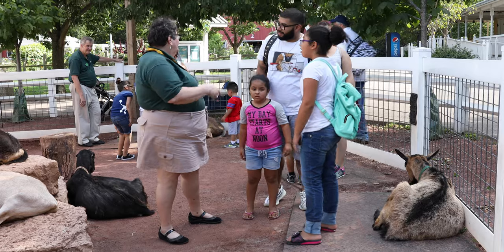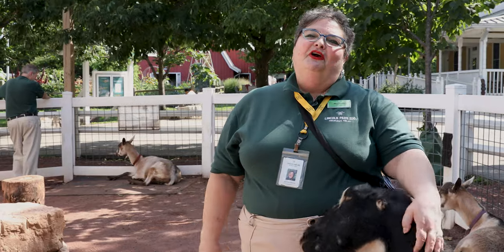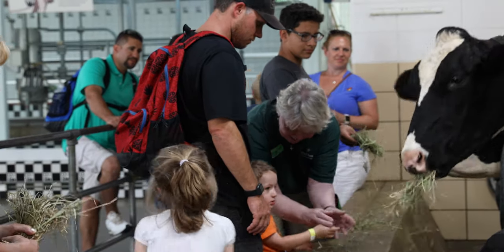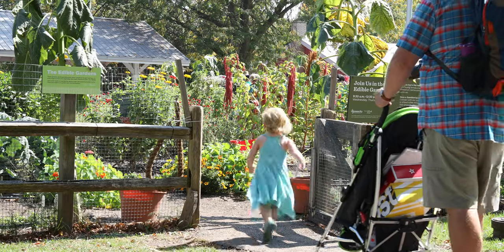My grandparents had a farm when I was growing up. They had inspired me to get involved with the zoo, and I could be at the farm with animals that I loved. One of the benefits is being part of a volunteer community where we get together and we can share our experiences and have a lot of fun. I don't think I've ever had a negative experience in the six years I've been at the zoo. Everybody is fun to talk with and basically the zoo turns all people into their best.